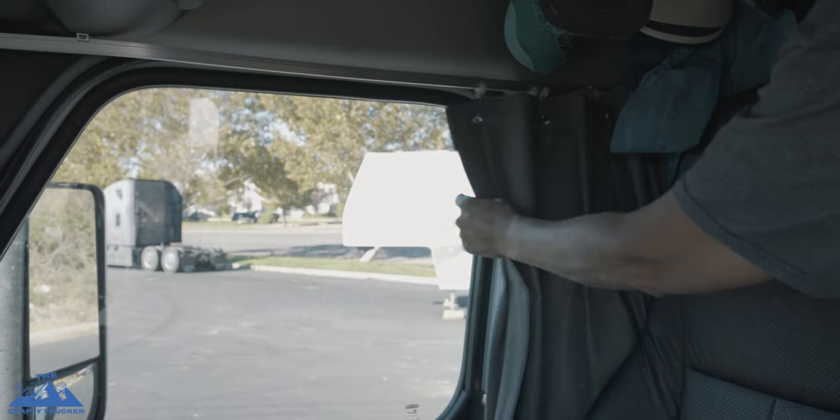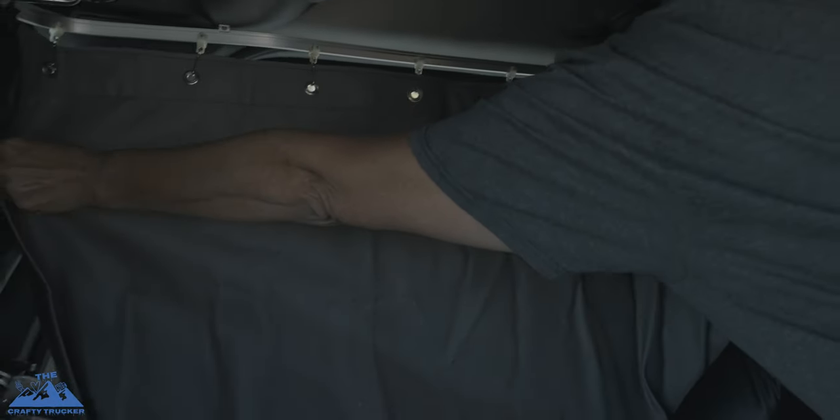The Cascadia also has a cab curtain on a rail that you can open and close — the M2 didn't have that standard, though you could add one. One negative is the curtain that came with ours is stiff vinyl and the rollers come off the rail frequently. We've just stuck with hanging our own curtain in the windshield.